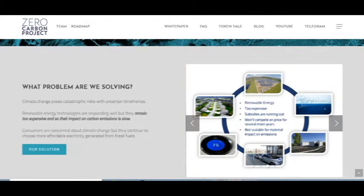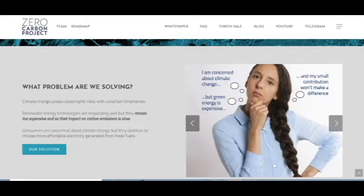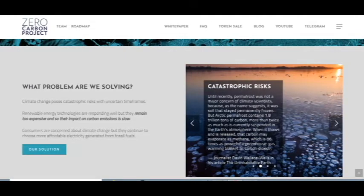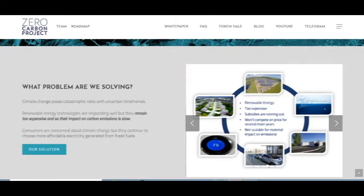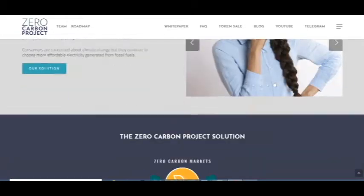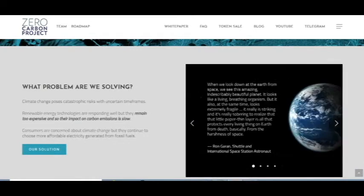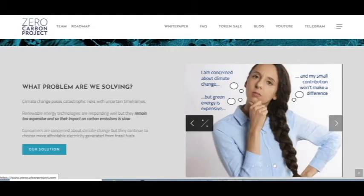I agree with them — renewable energy technologies are responsive but remain too expensive, and their impact on carbon emissions is slow. Consumers are concerned about climate change but continue to choose more affordable electricity generated from fossil fuels. Green energy is expensive and my small contribution won't make a difference.